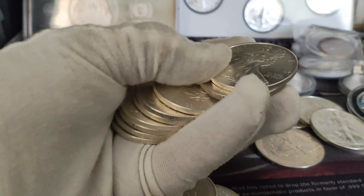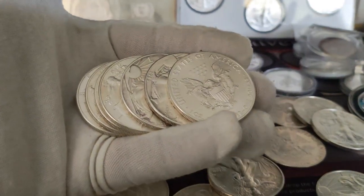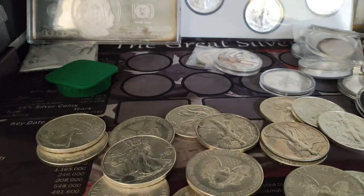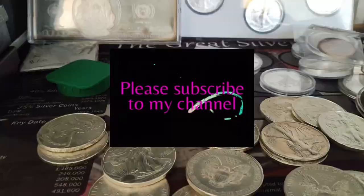Alright guys, it's beautiful. Thank you for watching my channel. My name is Hector Silver Coin — thank you guys.